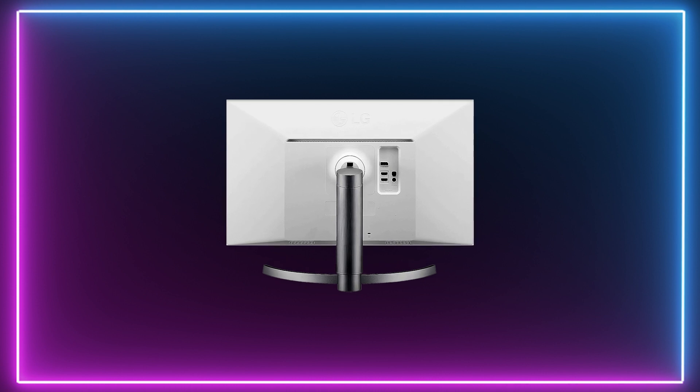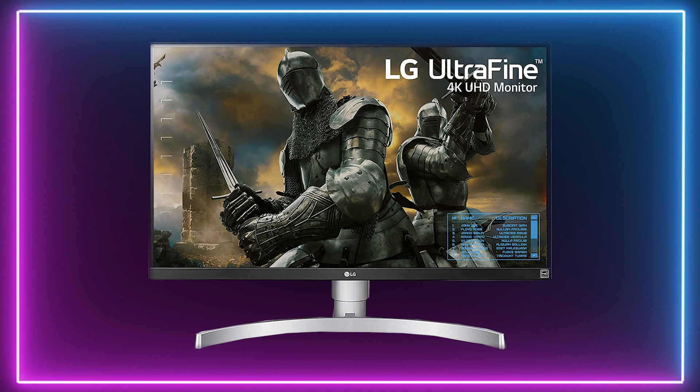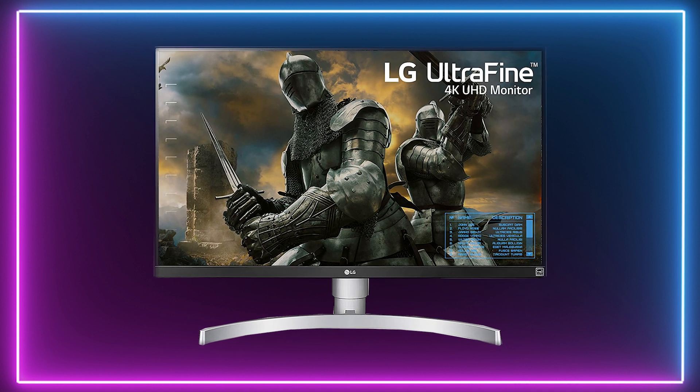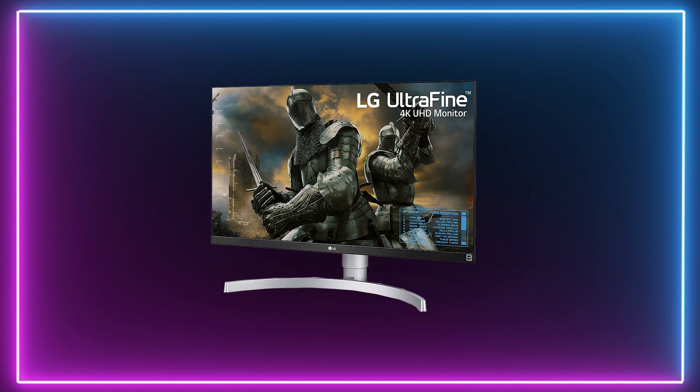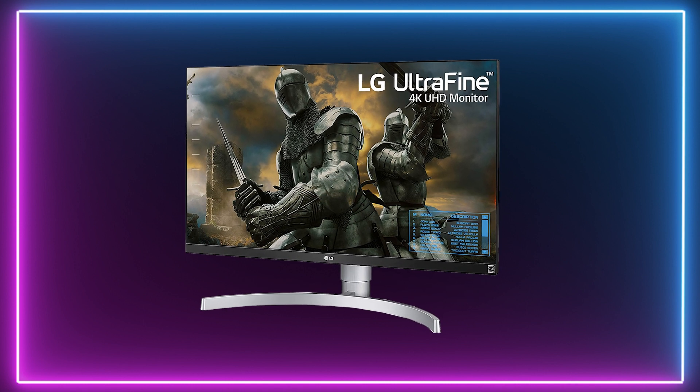Up first is the LG 27UK650. This is a 27 inch IPS panel with a 4K UHD resolution and it gives you those truly impressive visuals. You can really take advantage of the 27 inches of space with the superb wide 178 degree viewing angle.